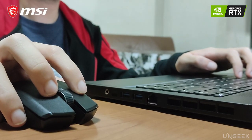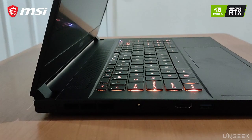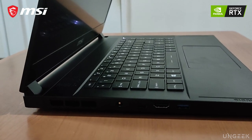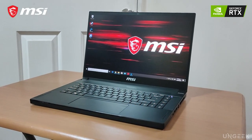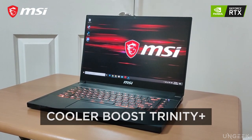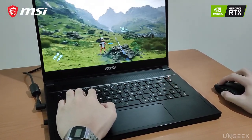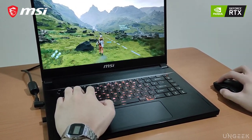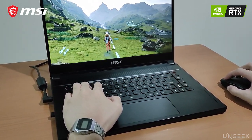Of course, stealthy does not mean boring, as the MSI GS66 Stealth still has an elegant and aggressive design that hints at its gaming prowess, especially when you take a closer look. Best of all, the GS66 Stealth's design is not purely for looks, as it packs Cooler Boost technology for better airflow. Thanks to this, the MSI GS66 Stealth is no doubt one of the best options for users who are workers by day and gamers by night.